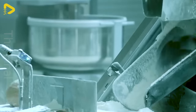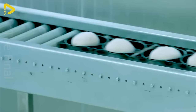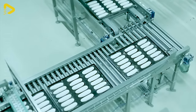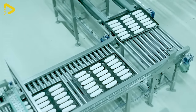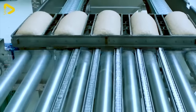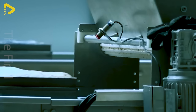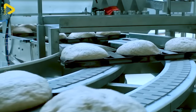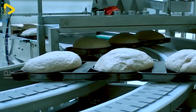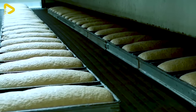Next, clever dough dividers craft evenly sized portions, ready for shaping. The automated bread production line not only delivers high efficiency, but also harbors sophistication in every step. Each loaf is the epitome of advanced technology, creativity, and the dedication of bakers, providing consumers with quality products and a fantastic experience.